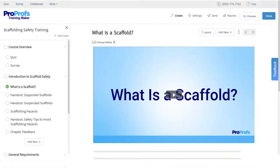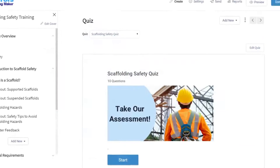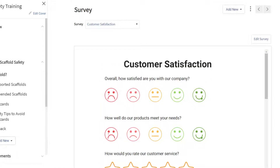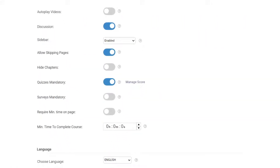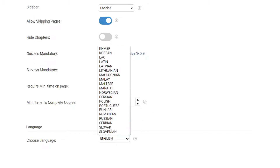ProProfs takes care of media rendering in the background to ensure everything runs seamlessly on all screen sizes. You can also embed short quizzes to gauge knowledge retention and surveys to get feedback. You can add branding to match the look and feel with your brand's color scheme. The LMS supports creating content in English, Spanish, and over 70 other languages, so training a worldwide audience is easy.